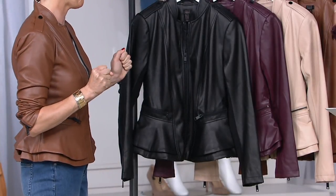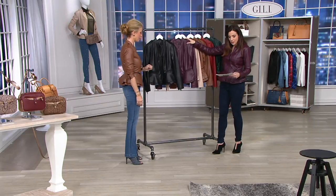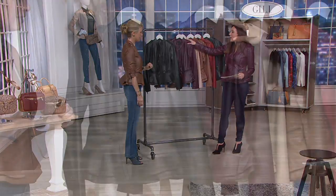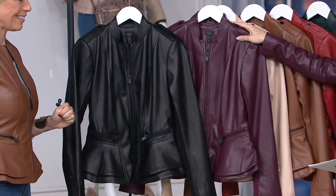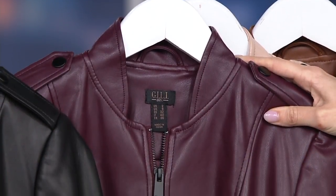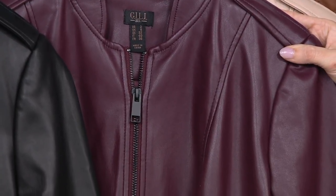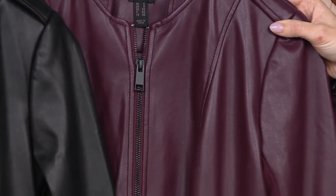Buttery. Sizes, by the way — sizes 0 through 28. We have your size. Now, this is the color I have on. This is called deep plum — it really is your perfect fall burgundy. This to me really says hello fall and welcome. This is a beautiful color, and a lot of people are leaning towards this color, especially in pre-sale.